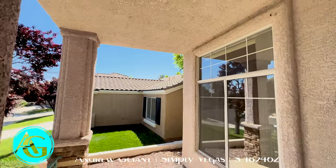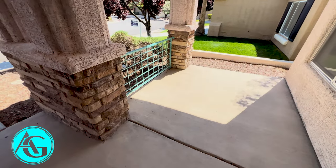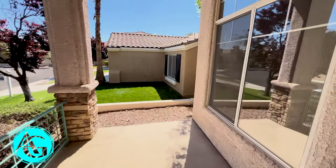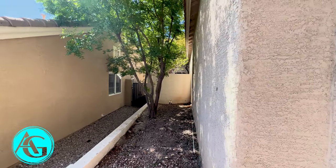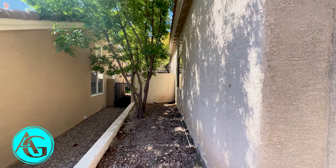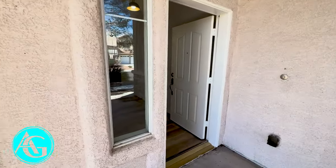There's a nice little front-covered patio where you could fit a table and a couple of chairs. There's a nice little fence as well. Taking a look down this side of the home — just a little side yard, not a lot of usable space, but it is shaded.